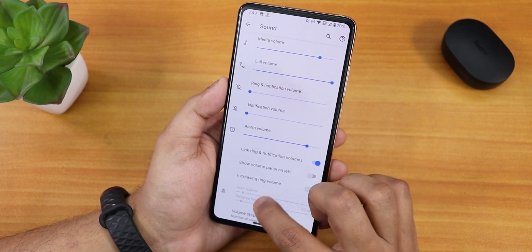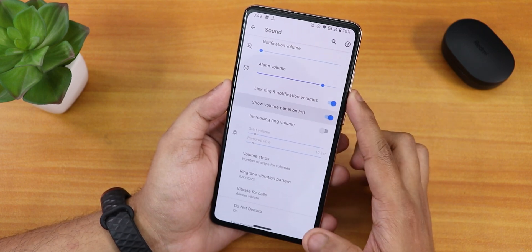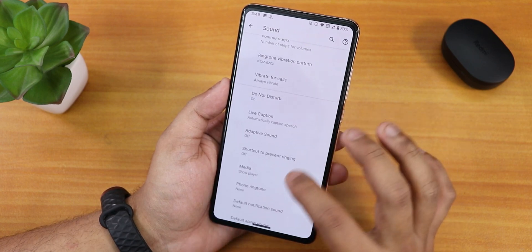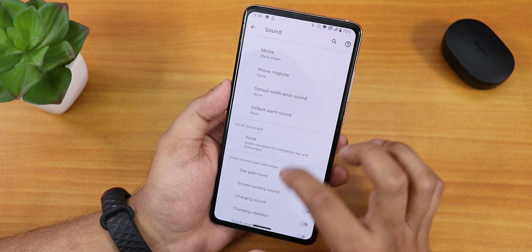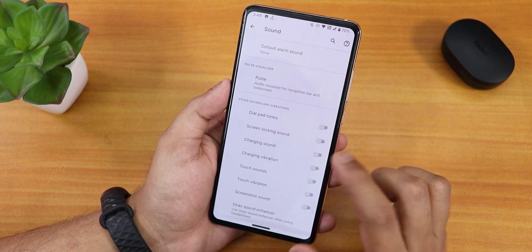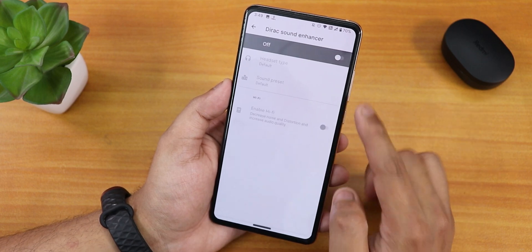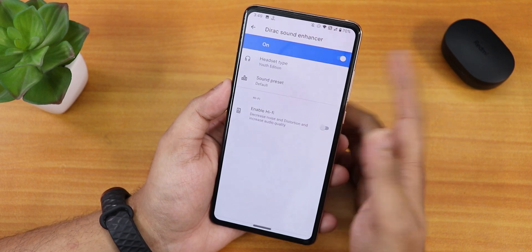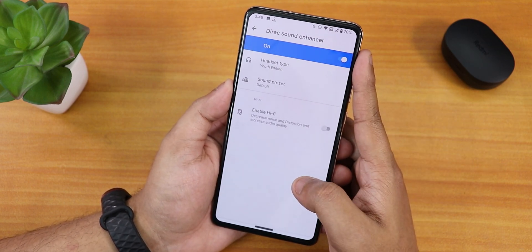In sound settings, there are media, call, and other volume controls. You can show the volume panel on the left side. There is ringtone vibration and pulse visualization. Screenshot sound, touch sound, and touch vibration disabling options are there. We also have Mi Audio Dirac — you can enable it, set it to youth edition, and the sound output with headphone jack and Bluetooth should be pretty good. There is also a Hi-Fi audio option.